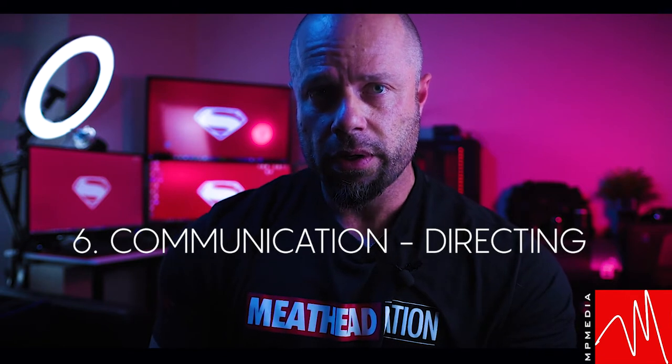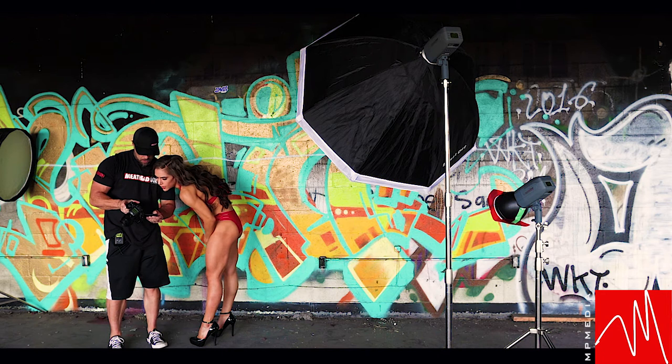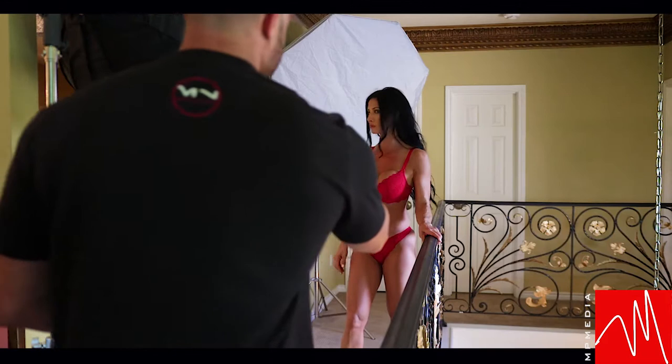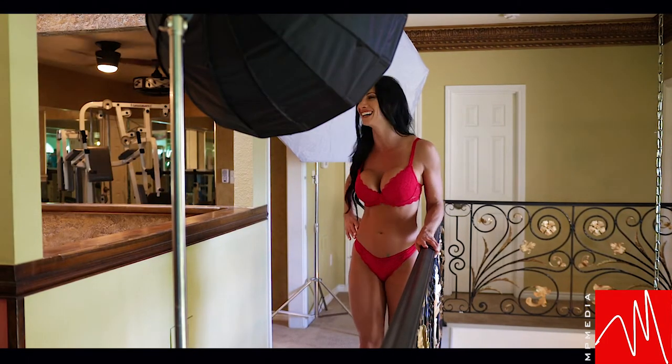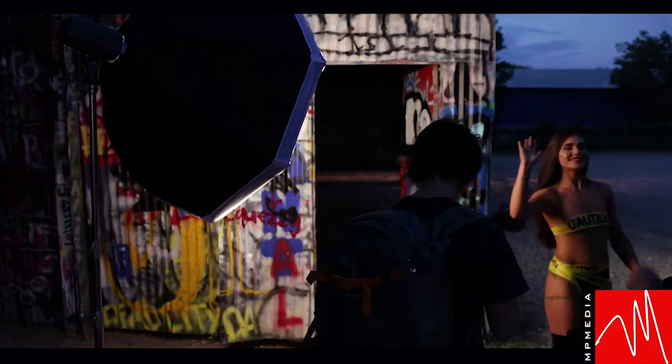Another thing that took me from beginner to more advanced was how I communicated with people, especially the models — how to deliver direction, how to give more fun during the shoot, more of my personality, more laid back. When we shoot, we have fun. I'll put a little music on sometimes, we'll crack some jokes, I'll get in the water with you, just snapping shots. We keep the seriousness high for professionalism, but we like to have fun at the same time.